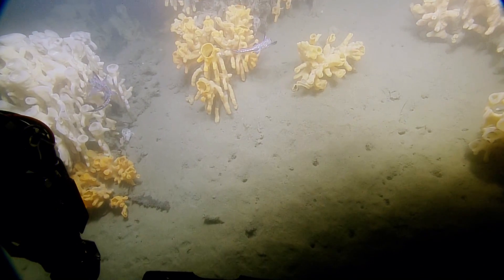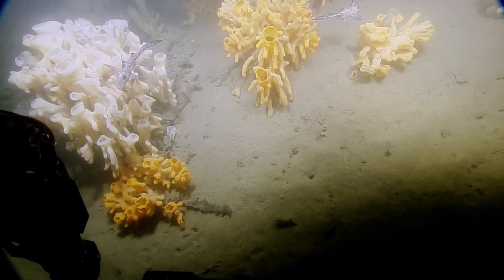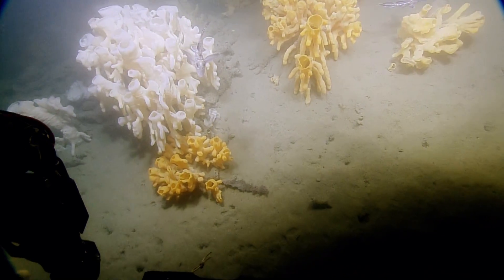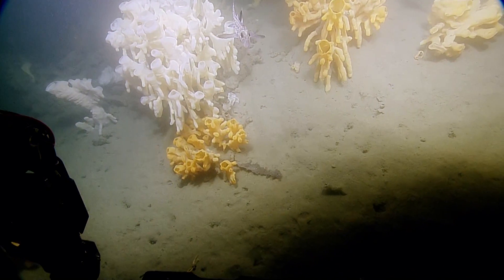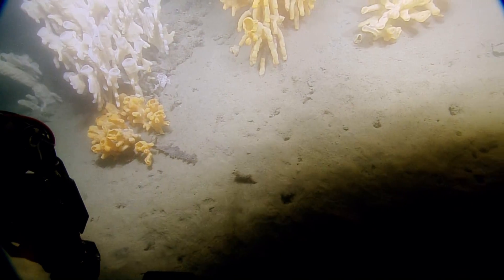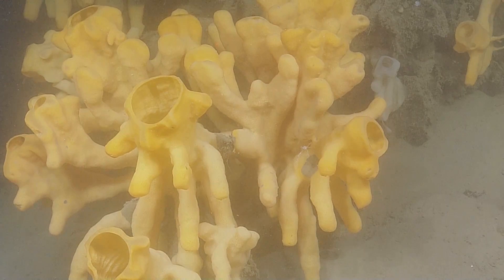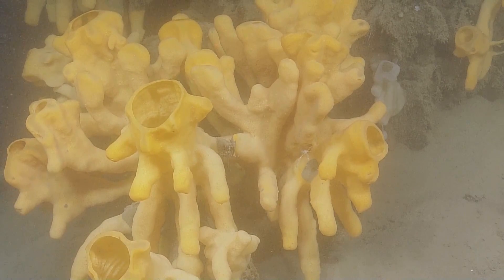Back to the question of what makes glass sponges unique: glass sponges are syncytial. They have action potentials that cause the sponge to arrest pumping — in other words, feeding. So we talked about glass sponges being filter feeders, and they have a mechanism to stop their feeding. Look at that, that's beautiful. Really cool.